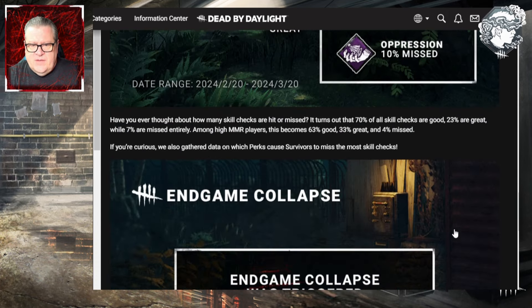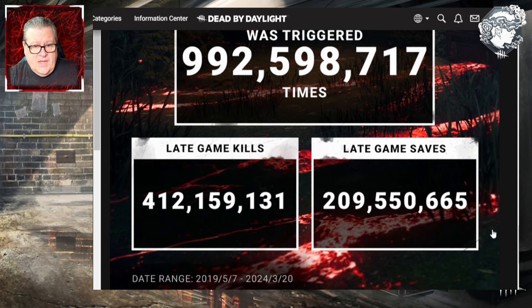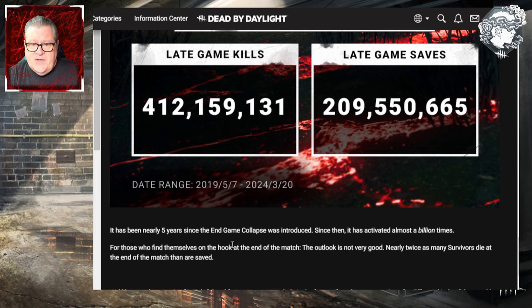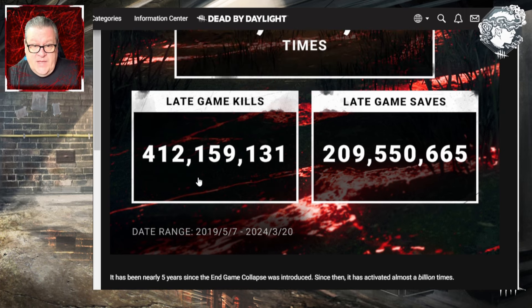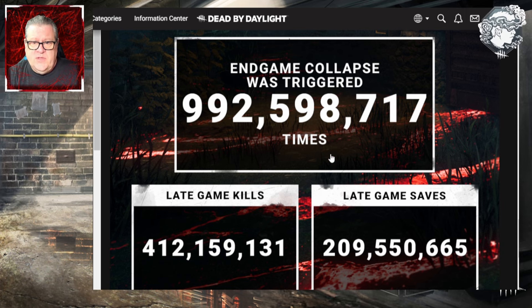For end game collapse: 992 million, 598,717 times the end game collapse was triggered — and this data goes all the way back to May 2019 when it was introduced. It's been nearly five years since end game collapse launched, and it has activated almost a billion times. For those on the hook at the end of the match, the outlook is not good: nearly twice as many survivors die as are saved. Late game kills: 412 million. Late game saves: 209 million. That's a lot of matches.